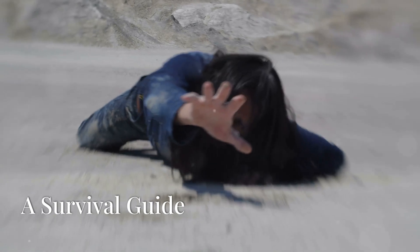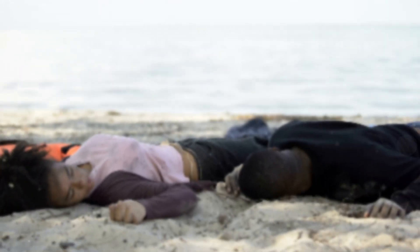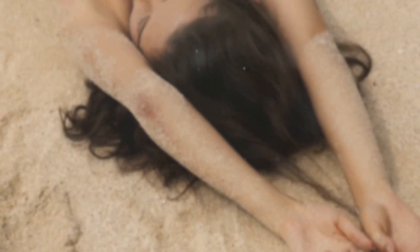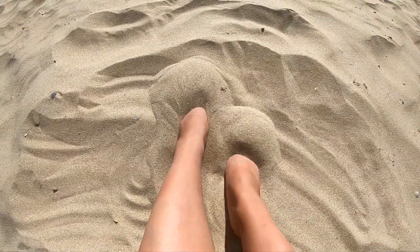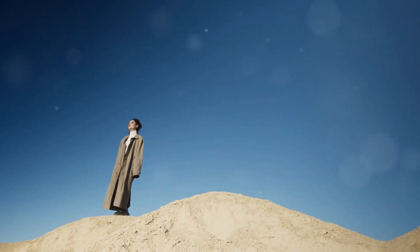How to escape quicksand — a survival guide. Let's say, despite your best efforts, you find yourself trapped in quicksand. The first and most crucial step is: don't panic. Panicking will only make the situation worse. Stay calm and act quickly — your calmness will help you think clearly and act effectively. First, try to spread your body weight as much as possible to prevent further sinking. Lie down on your back, spreading your arms and legs wide — this position increases your surface area and helps you float. Next, slowly and gently try to free your legs, avoiding sudden movements. If you're carrying a walking stick or any long object, use it to create a support base to distribute your weight and provide leverage. Once you have freed your legs, roll slowly towards solid ground.